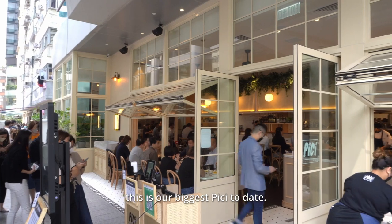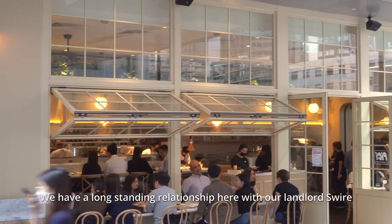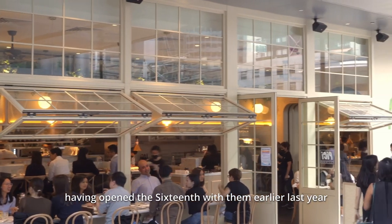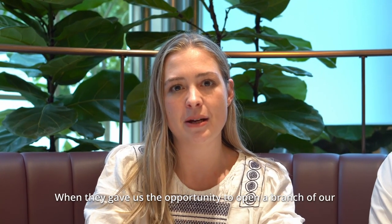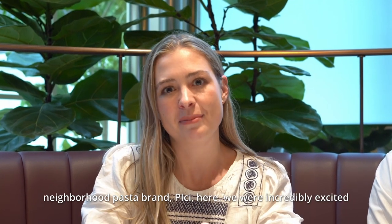So we're here at Peachy Taiku Place. This is our biggest Peachy to date. We have a long-standing relationship with our landlord here, Swire, having opened the 16th with them earlier last year. When they gave us the opportunity to open a branch of our neighbourhood pasta bar, Peachy, here, we were incredibly excited.